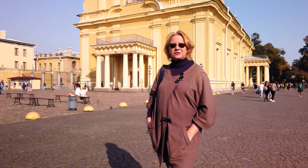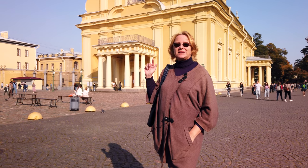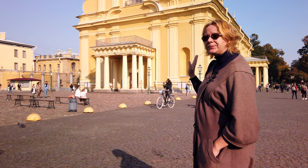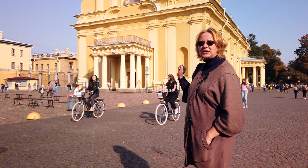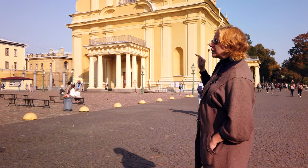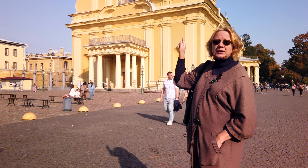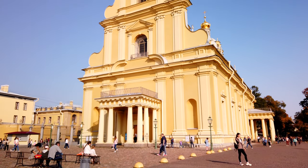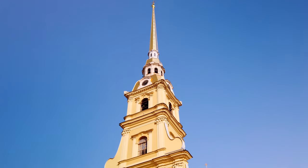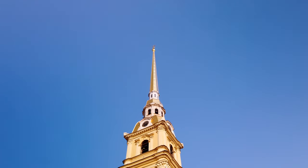Naturally, the main square of Peter and Paul's Fortress is the Cathedral Square. The cathedral dedicated to St. Apostles Peter and Paul was supposedly created by Domenico Trusini, the first architect of St. Petersburg. You can have a look at the belfry — it is 122 and a half meters high, and until quite recently it remained the highest architectural structure of the city.